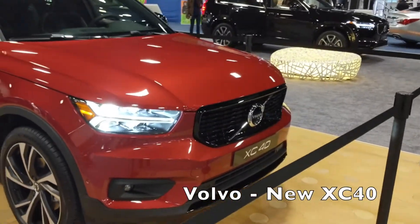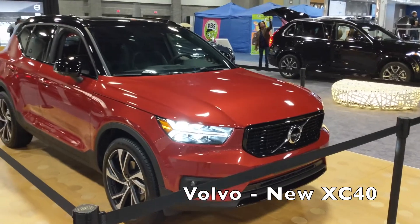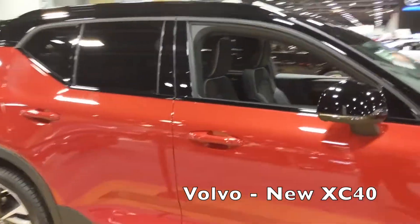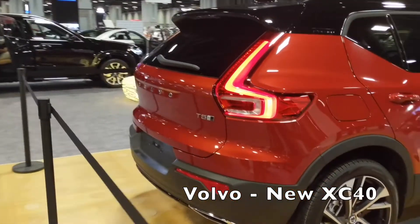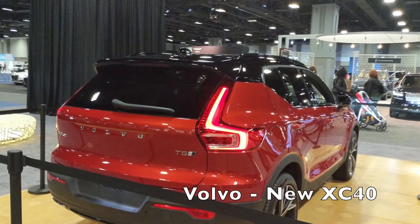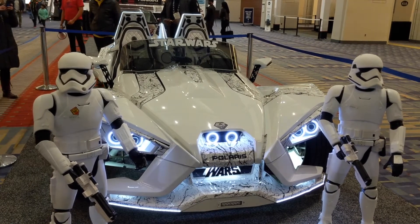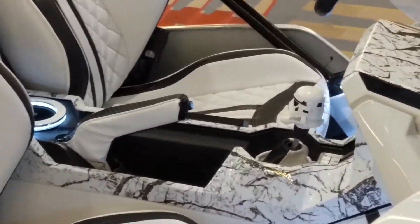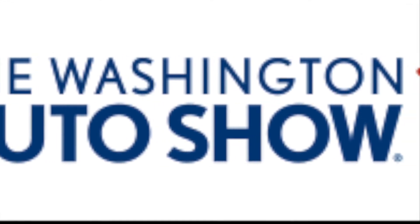Honestly, this was the car I was most excited to see — the brand new Volvo XC40, which is their smaller city-size version of their very popular XC line. Maybe it's just me, or maybe it's because this car is painted like a Chicago fire truck, but this is a cool looking car and I can't wait to test drive it this spring. It'll be available for $600 a month as a subscription, which includes your car payment and your insurance. And that's it folks — thanks for coming along as we checked out the 2018 Washington DC Auto Show.